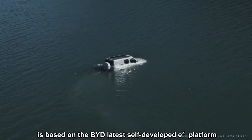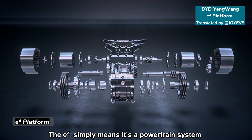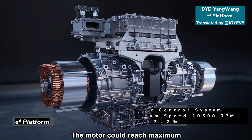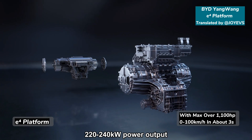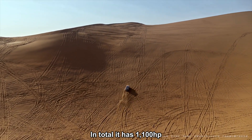The Yang Wan U8 is based on BYD's latest self-developed E4 platform. The E4 simply means it is a powertrain system based on four motors with individual driver technology. Each motor can reach a maximum of 220 to 240 kW power output with peak torque of 320 to 420 Nm. In total, it has 1100 horsepower.